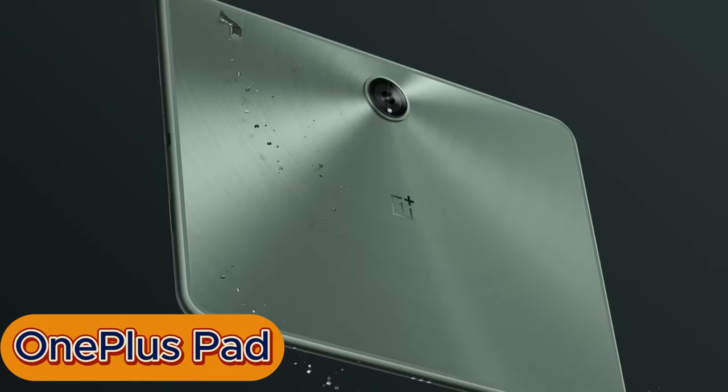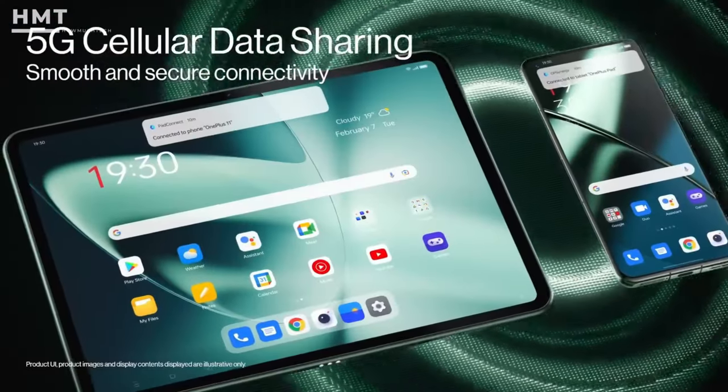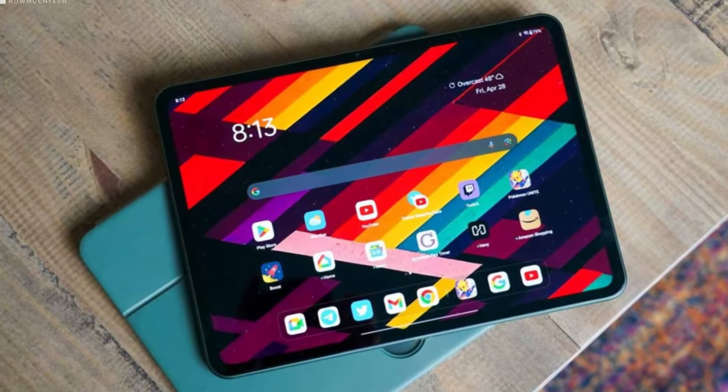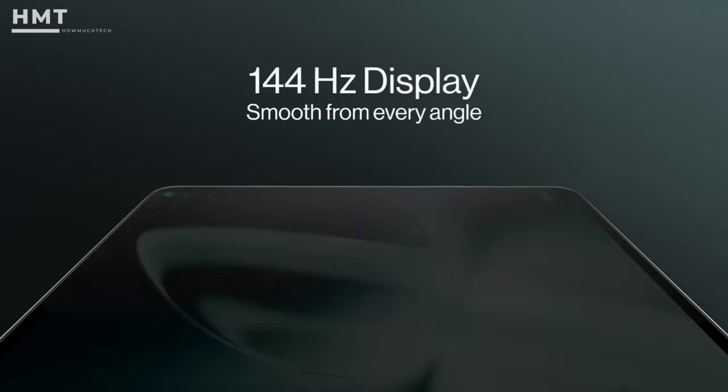You can buy any of them at a good price from the link in the description. At number 5, we will talk about the OnePlus Pad. OnePlus's first tablet was impressive with some of the perks we expect from OnePlus phones. It integrates with both OnePlus and Oppo phones, ships with Android 13, and has a sharp and bright 11.6-inch IPS LCD display boasting a smooth 144Hz refresh rate, ideal for gamers.